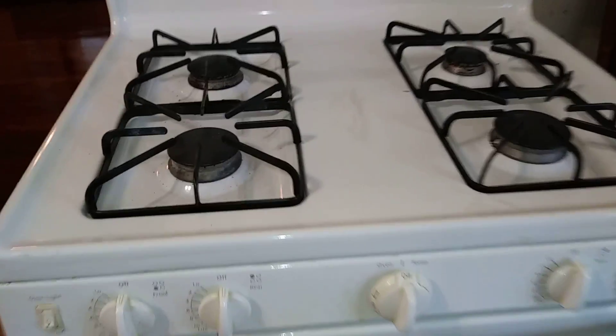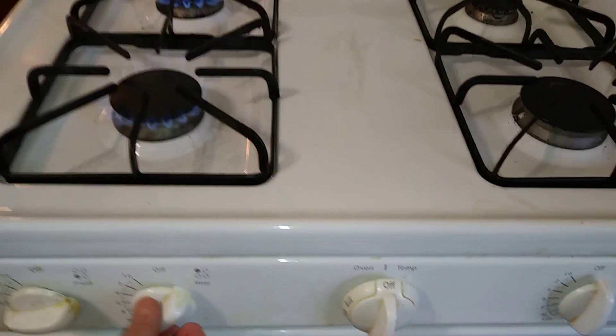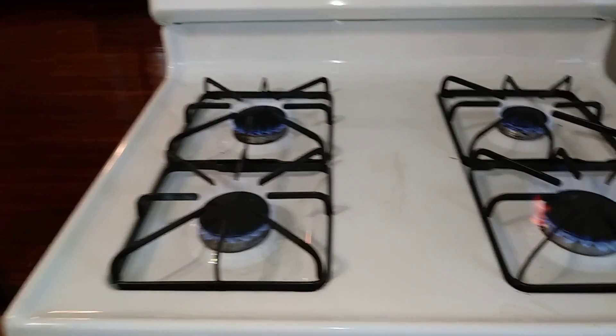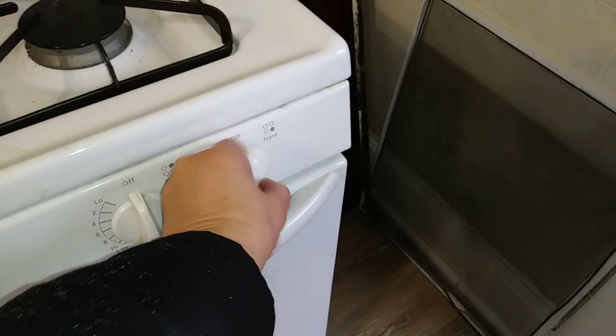Going into the kitchen — kitchen floor is clean, everything is nice and clean in here. The refrigerator is clean and working. You have the stove, everything is working — we preheated the oven, we'll wait for that.